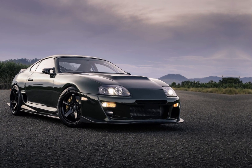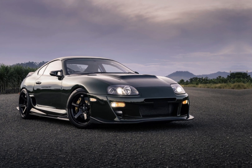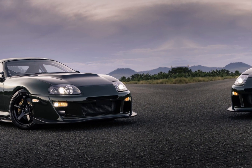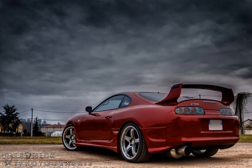The Toyota Supra MK4, produced from 1993 to 1998, is a prominent model in the world of automotive collaboration. This two-door coupe sports car has garnered significant interest for its performance and aerodynamics.